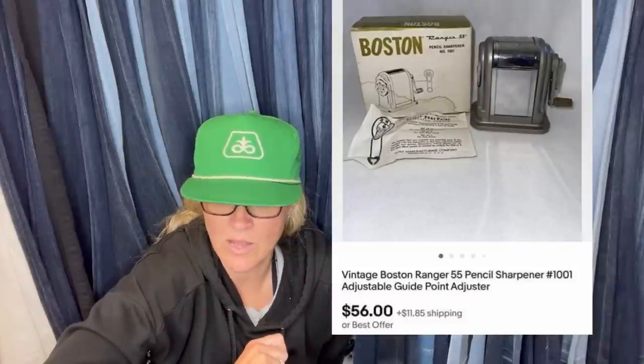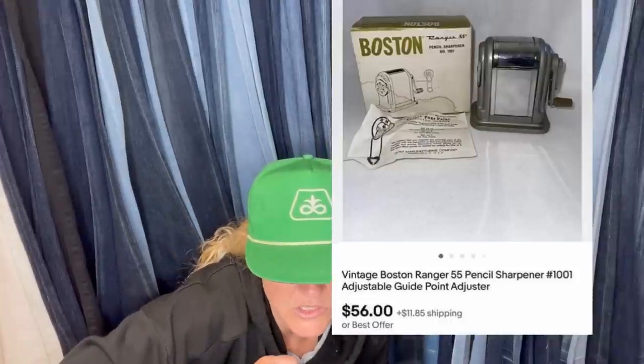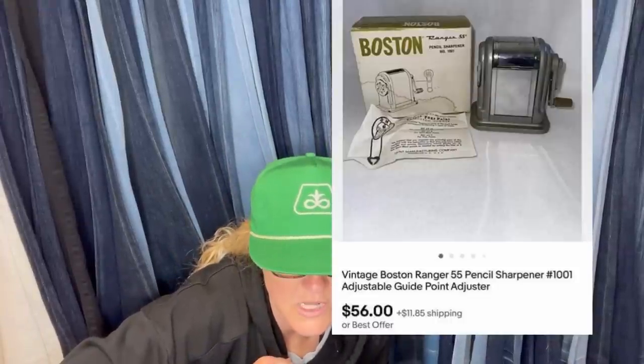This is going to be a three-part series — stay tuned for part three and check out part one. Paid about 75 cents for this at an auction — new old stock — sold in a few days. I've sold other pencil sharpeners as well, so I always pick them up when I can. It is a vintage Boston Ranger 55 pencil sharpener with adjustable guide point adjuster — sold for $56 plus shipping.